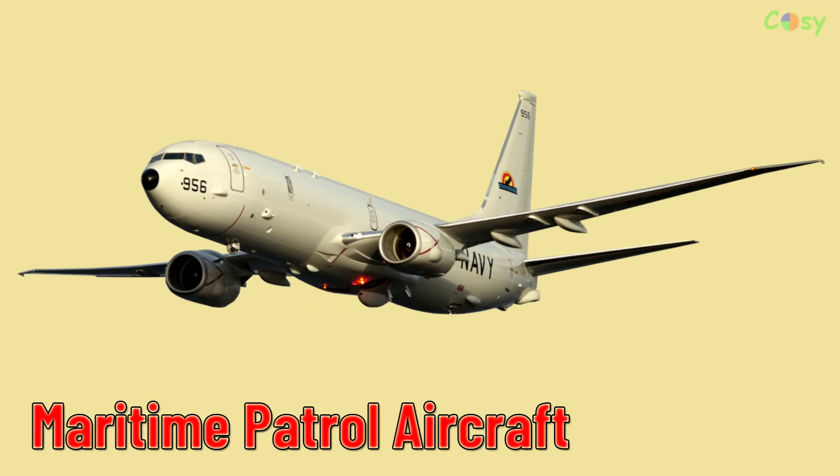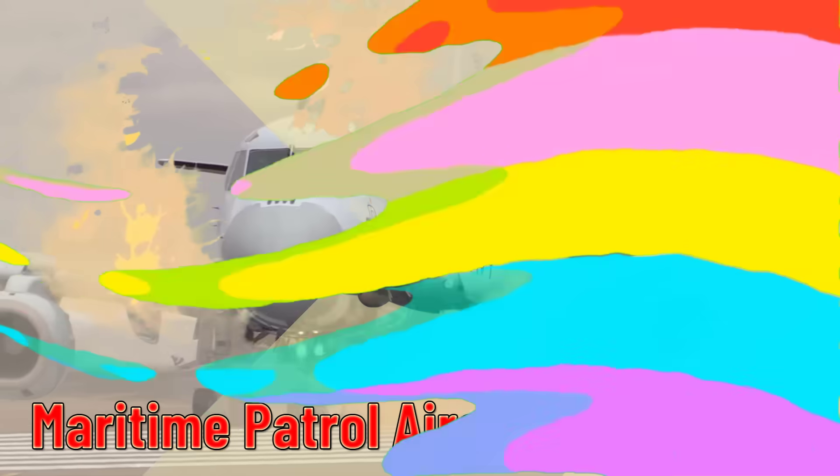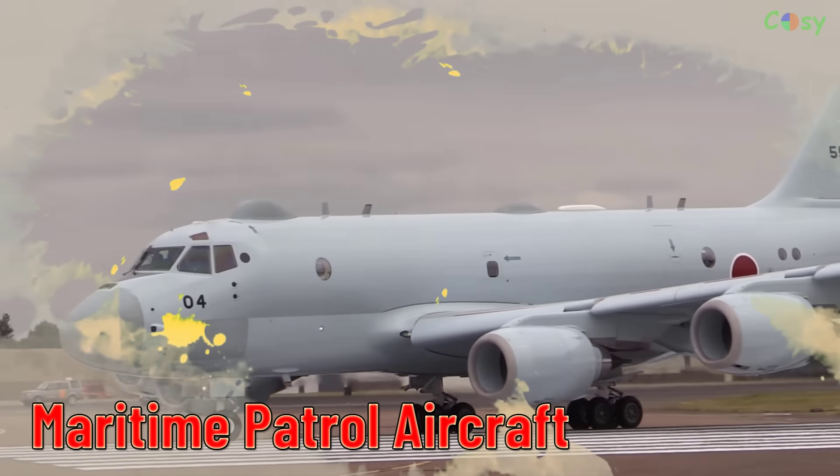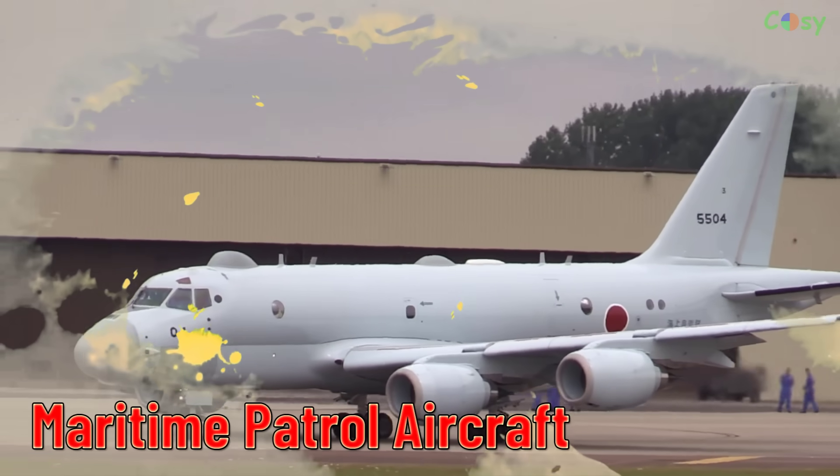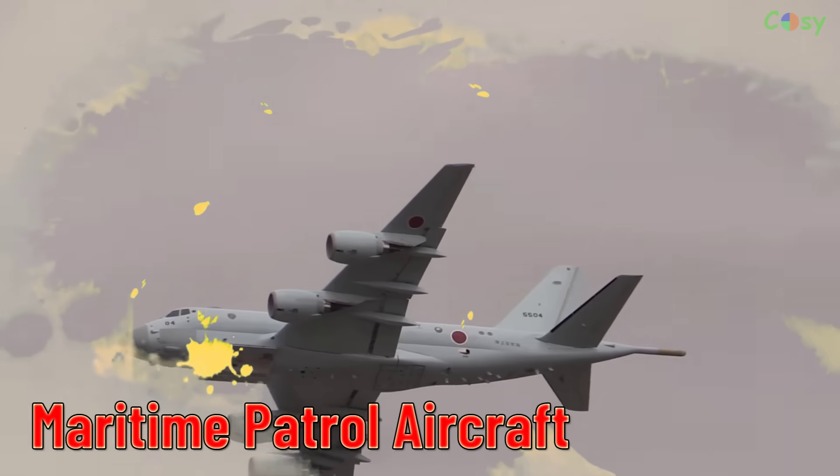Maritime Patrol Aircraft. Aircraft used for patrolling maritime areas, often for surveillance and anti-submarine warfare.